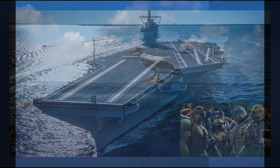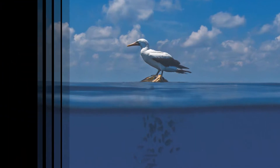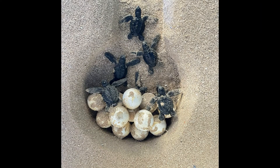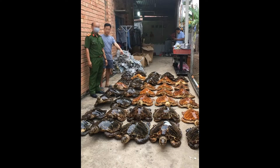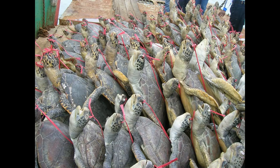Can you see the turtle below the bird? Sea turtle ecotourism can generate three times the economic income of selling sea turtle parts, including eggs, meat, and shells, making them much more valuable alive than dead.